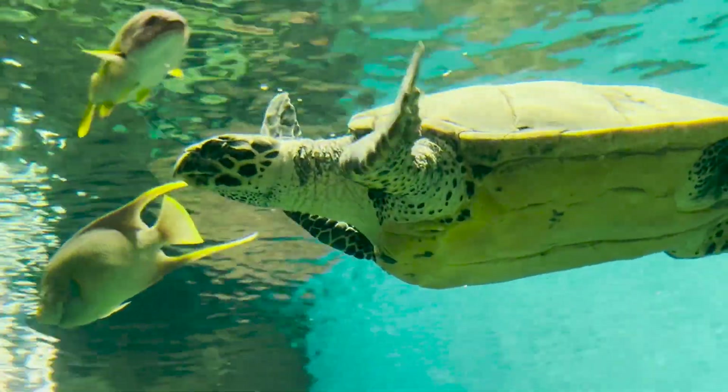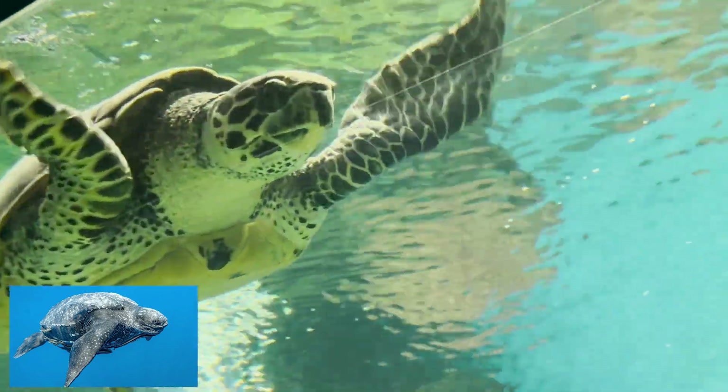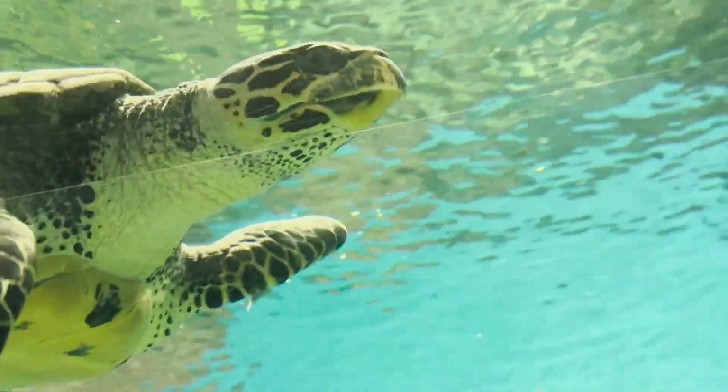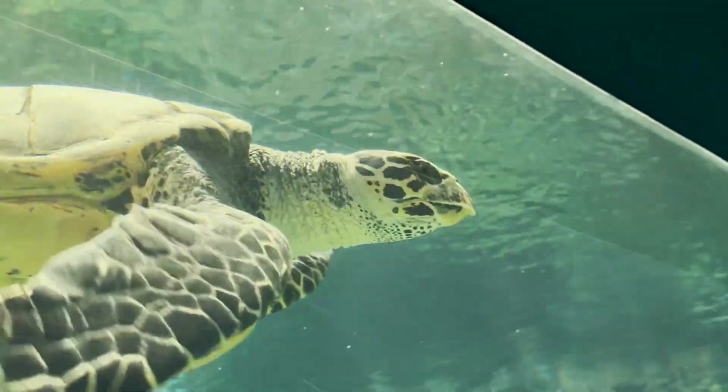However, the world's largest sea turtle is the Leatherback Sea Turtle, which is up to six feet long. Even though all seven species look different, they have a few things in common, like their life cycle.